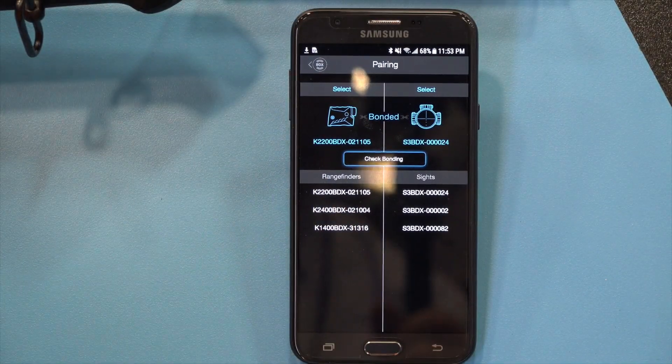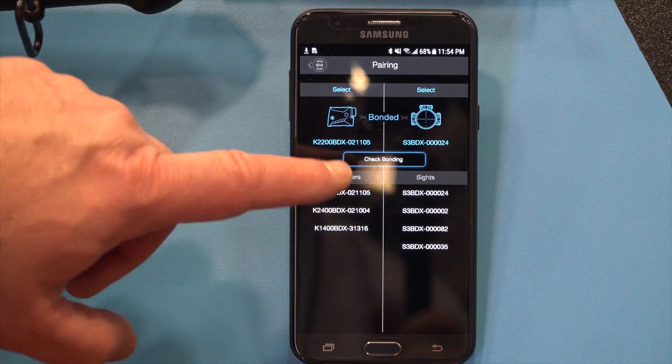This rifle scope has Bluetooth technology — that's a pretty big deal — because now you're working with your rangefinder, you've probably got your ballistics app going, and it's sending your solution straight to the scope, which is automatically adjusting the reticle so you're right on target.